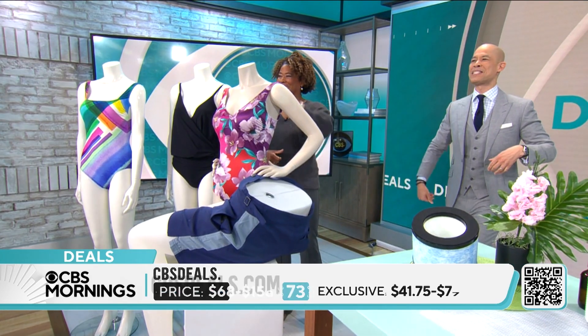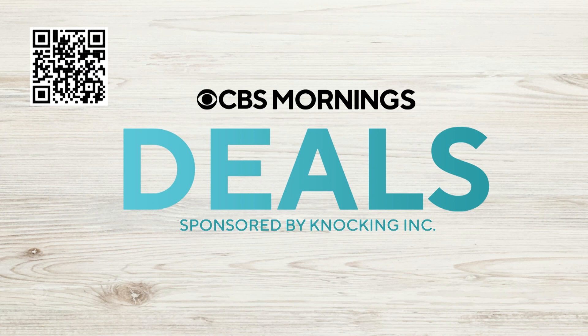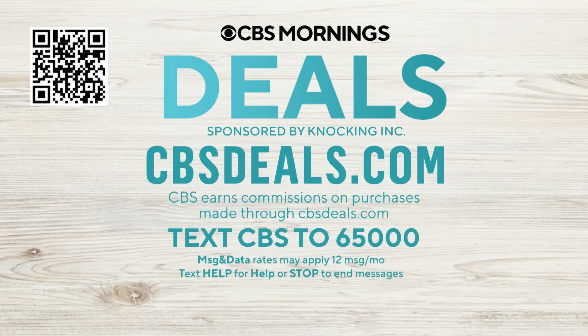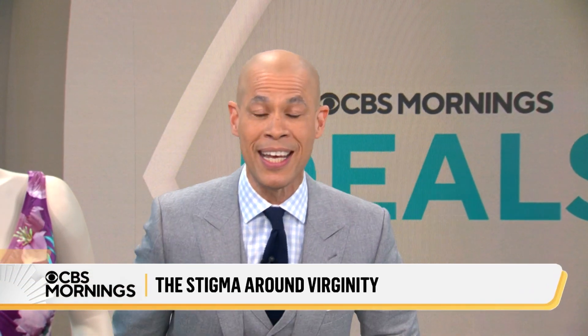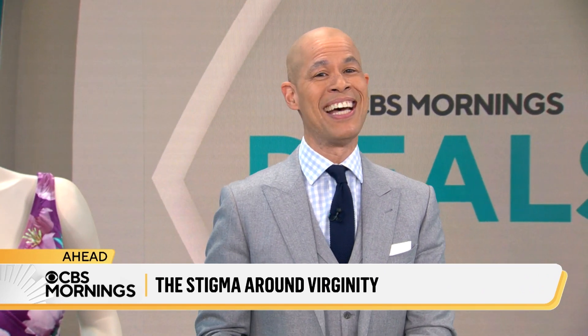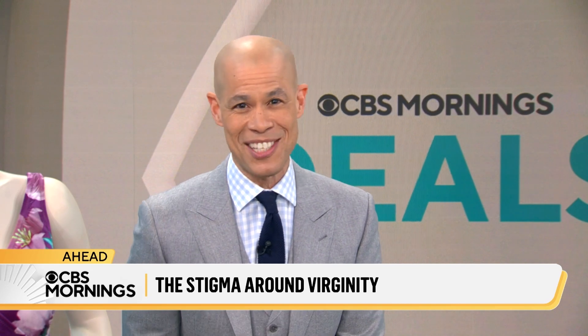Gail Bass, thank you! We partner with all these companies to get these exclusive discounts. To buy anything you saw today, scan the QR code on your screen or visit cbsdeals.com, and be sure to text CBS to 65000 to get early access to our deals. Meanwhile, actor Rebel Wilson has everyone talking about virginity — we'll ask matchmaker Maria about it next.